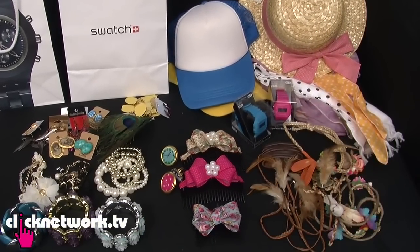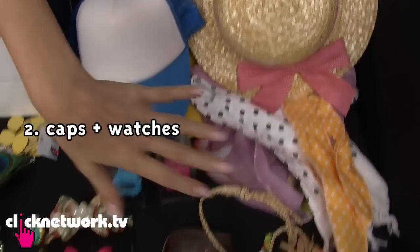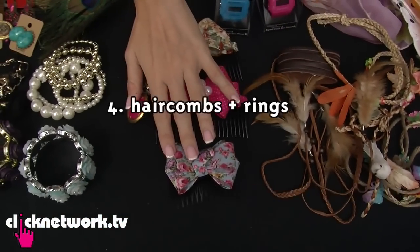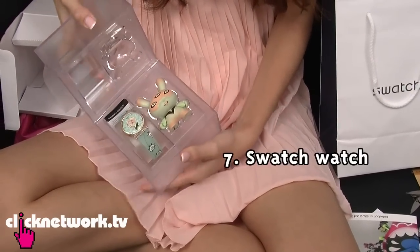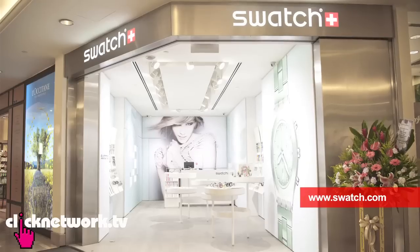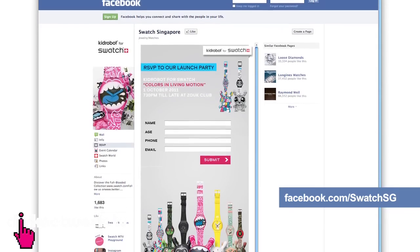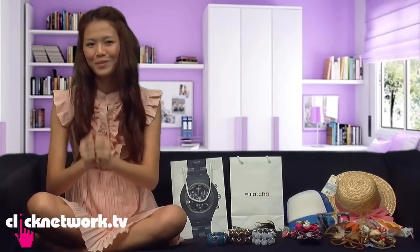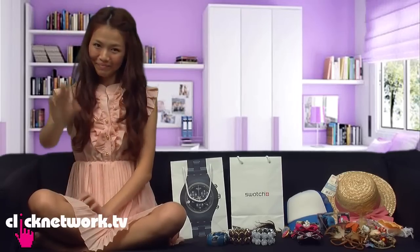These are all the things for giveaway this episode — six sets in total, plus one more special item from Swatch. Remember to visit their outlet stores and their Facebook page. And that's all for this episode. Remember to visit Budget Barbie's Facebook page too at facebook.com/budgetbarbie. Thank you for watching, bye!